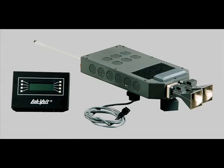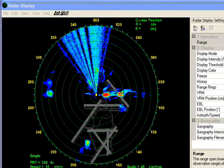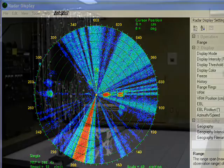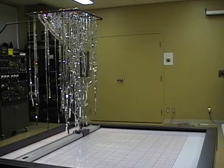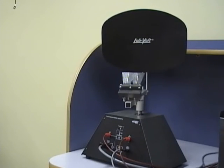An active jamming pod system is included to electronically attack the radar tracking system. It features noise, frequency, and deception jamming capabilities. A chaff cloud simulation is also supplied. The tracking radar is then also used to study electronic counter-counter measures.